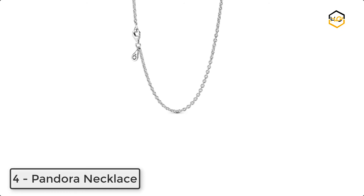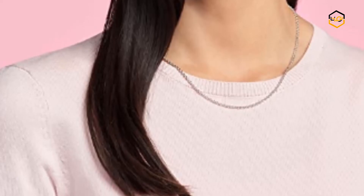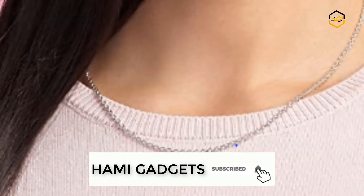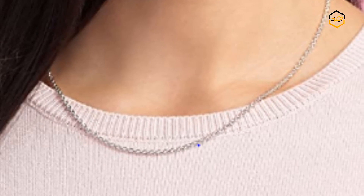At number 4, we have a Pandora Necklace. You can style this cable chain necklace alone or add Pandora pendants. Hand-finished and stylish, wear it solo or layer with contrasting chains. It is exquisitely crafted in sustainable and durable sterling silver.